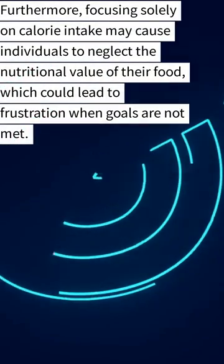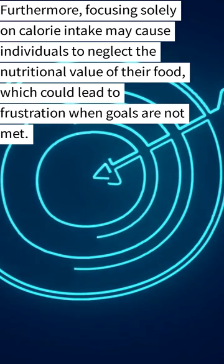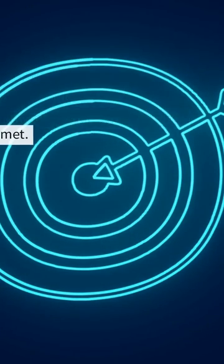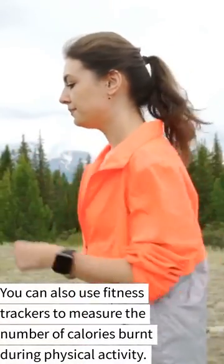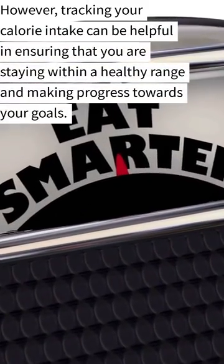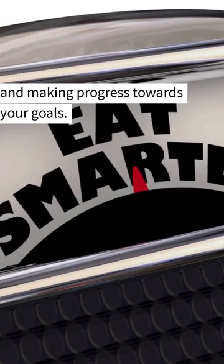Furthermore, focusing solely on calorie intake may cause individuals to neglect the nutritional value of their food, which could lead to frustration when goals are not met. You can also use fitness trackers to measure the number of calories burnt during physical activity. However, tracking your calorie intake can be helpful in ensuring that you are staying within a healthy range and making progress towards your goals.